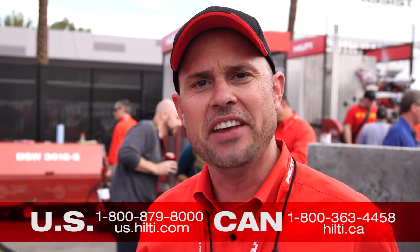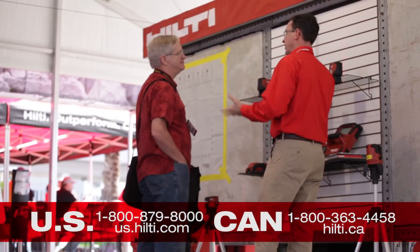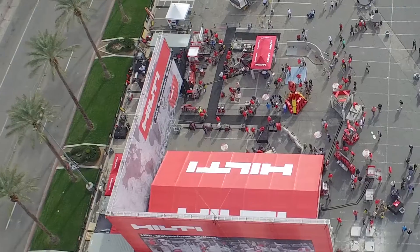For more information or to set up a demo, visit Hilti online, contact customer service, or speak directly with your local account manager.